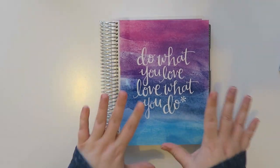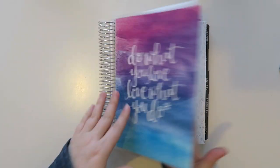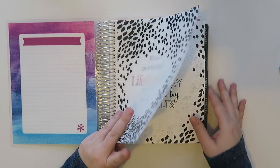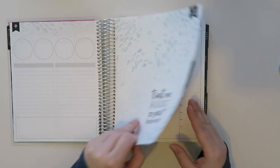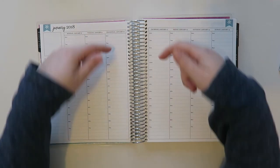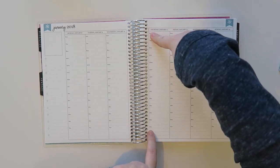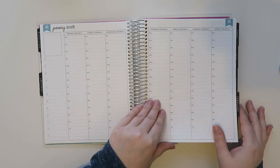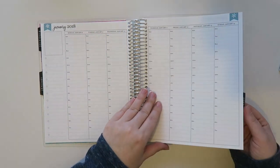So what I use — I really enjoy the Erin Condren Life Planners. This is an hourly layout in the neutral version, so it's got like the little black and gray scale. Absolutely love this. This is what I use for all my plan with me's. I do currently have a colorful version for 2018 but this format really works for me — it goes from 6am to 7pm. They have three different formats at erincondren.com, but this works really well for me.